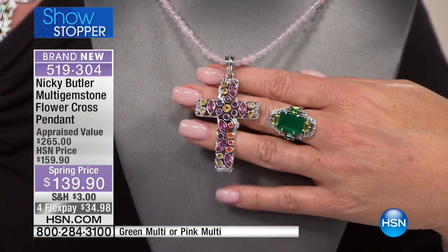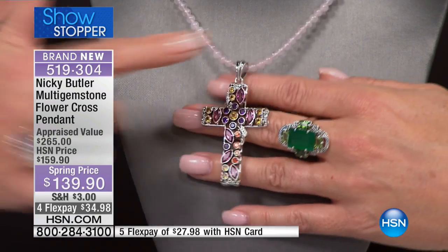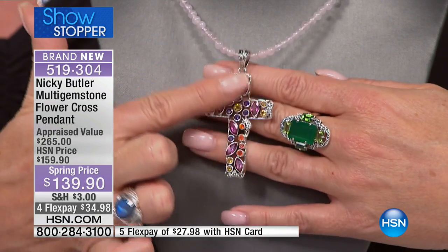You have these hand-selected pieces and you feel something special. It is special — it says something about you. I love it on the rose quartz. Doesn't that look pure and special? Beautiful and special.